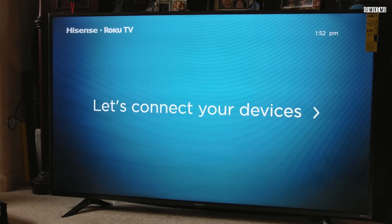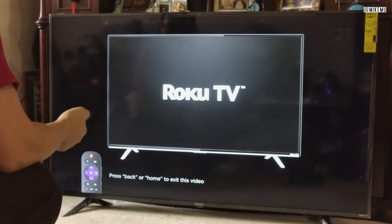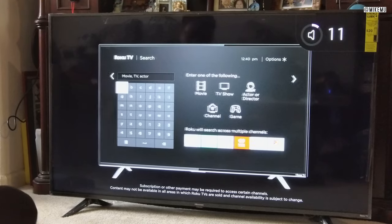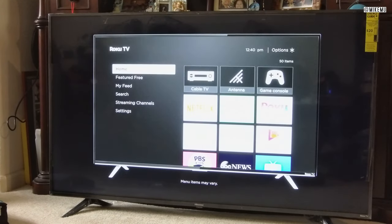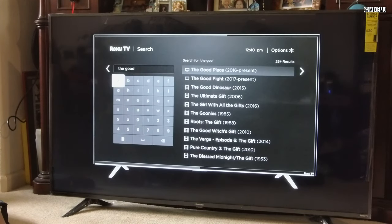I didn't connect any devices yet because I just wanted to test it out. Obviously I'm going to connect other things such as the Amazon Fire TV, Apple TV, Xbox, maybe a computer, and maybe a Chromecast — those things are not built in. The Roku TV will handle just about most of everything. They're also showing you an introduction about how to navigate the Roku, which is helpful since I haven't used the Roku remote in a while.